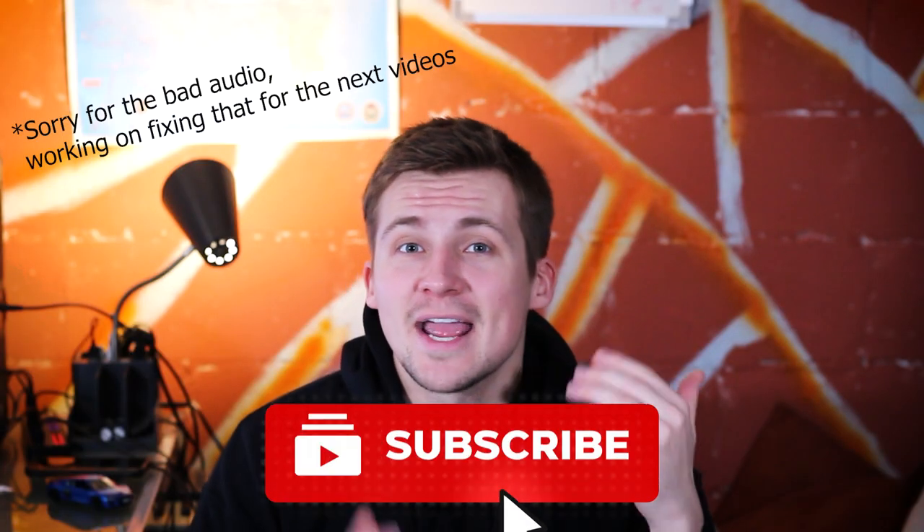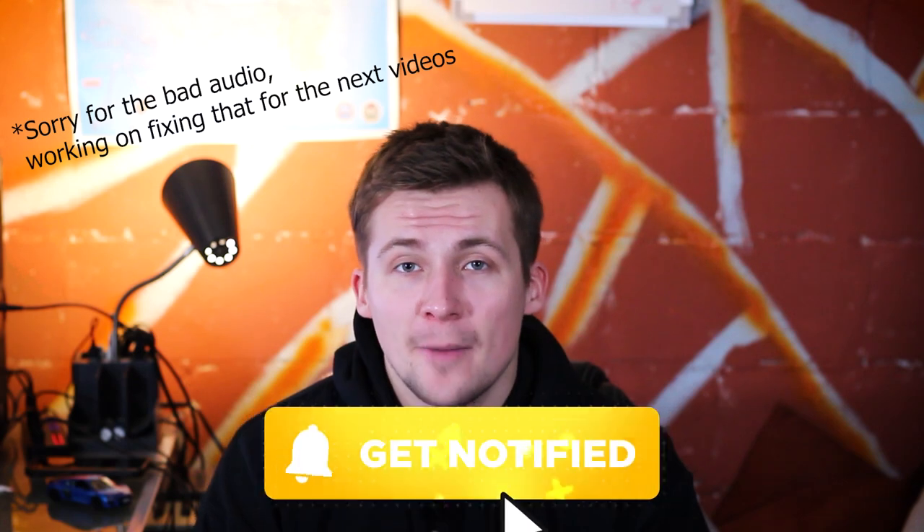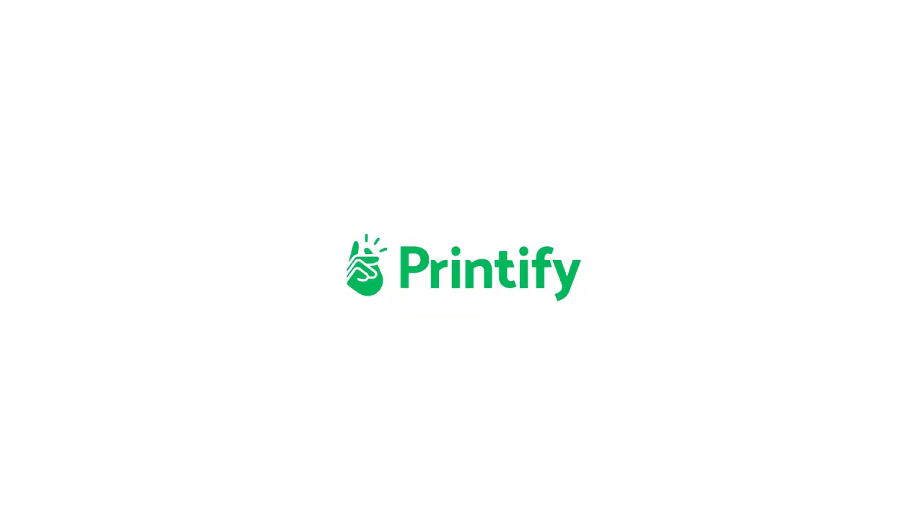Before the video starts be sure to leave a like and don't forget to subscribe because it really does help out the channel. This video is sponsored by Printify, but more on that later.